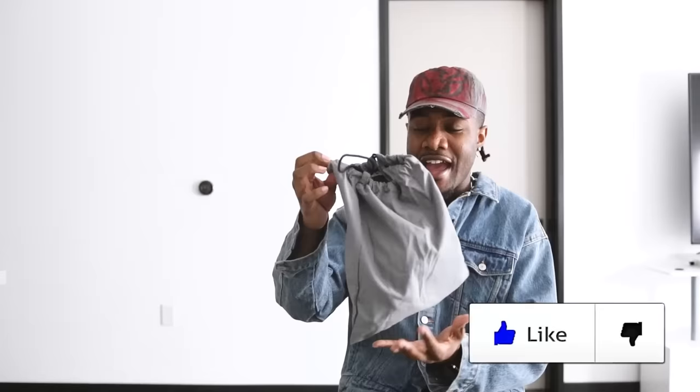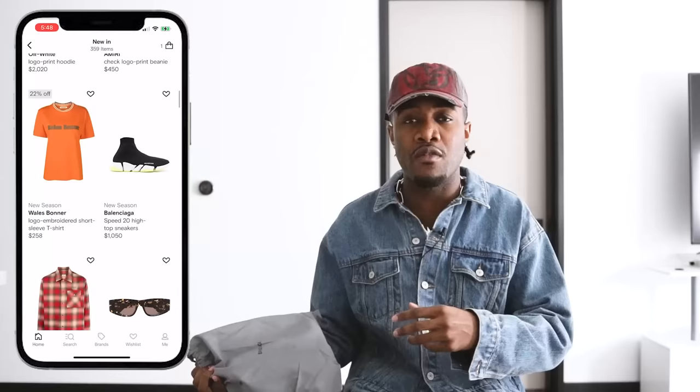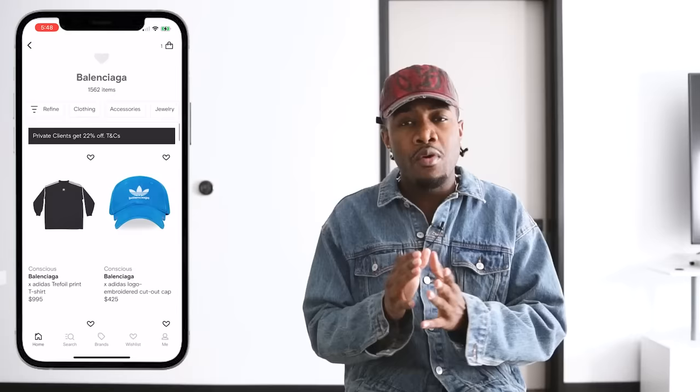I wanted to start off with this accessory that I got from Balenciaga. Huge shout out to Farfetch for sponsoring the video. If you don't know about Farfetch, basically they are one big retailer that carries a plethora of different brands — you can see anything from higher end like Rick Owens and Balenciaga, to more streetwear stuff like Supreme, Nike, and Jordan. What's unique about them is they source their inventory from different boutiques, so you're able to support different places all around the world.